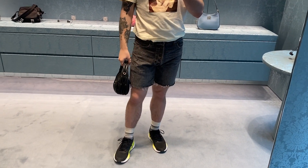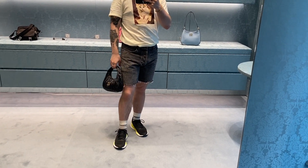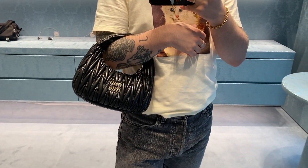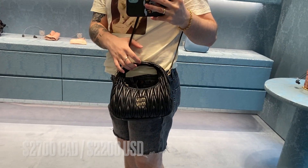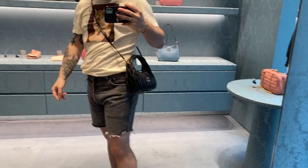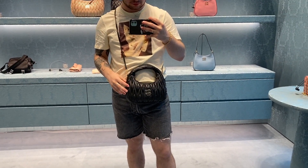First stop: Miu Miu. This is the new Miu Miu Mini Wander bag. I'm really interested in this bag. It's very similar to the Ava – it's like a hobo style. The one thing is that the shoulder hole is a bit too small, but it does come with a longer strap that you can wear crossbody. I don't really like how it looks like that – I'd probably just carry it as a top handle.